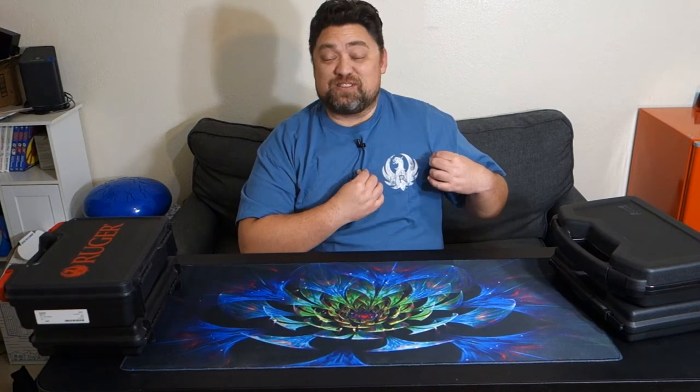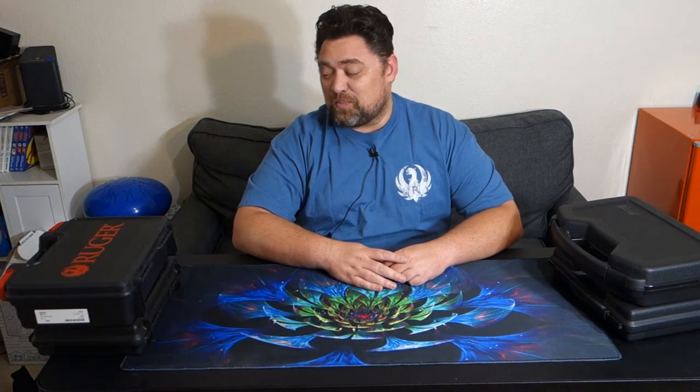This video is not sponsored by Ruger, despite the fact that several of the guns in this video will be Rugers, and they sent me some really cool t-shirts. So thanks to Ruger for the cool t-shirts and for selling some cool guns, but again they did not sponsor this video. Nobody sponsored this video because I am too small to have sponsors.